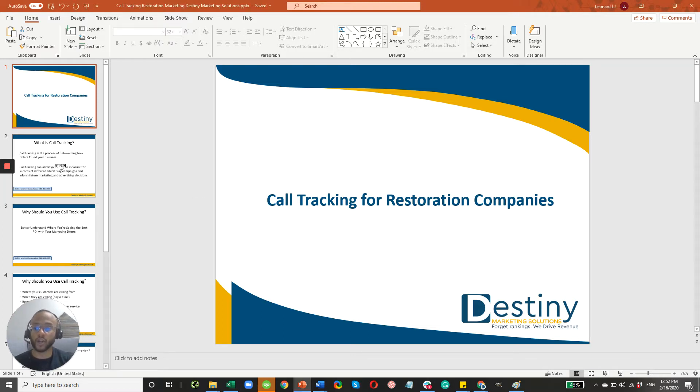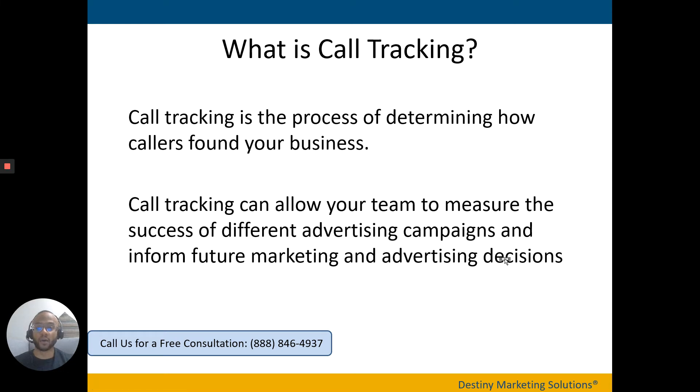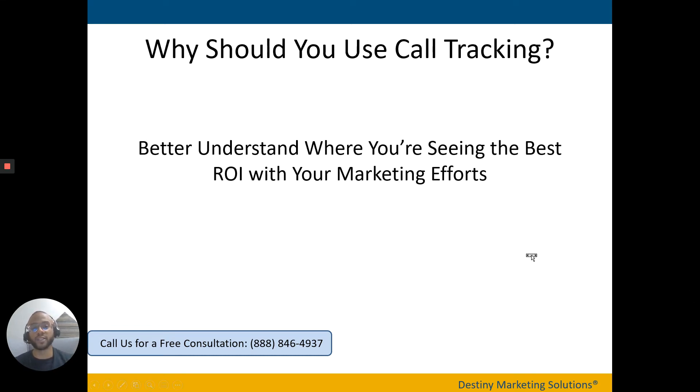If you're not familiar with call tracking, it's simply the process of determining how callers found your business — thinking about caller ID, but taking a next step and knowing where exactly that call came from. Did it come from your organic SEO? Did it come from an ad, maybe on Google or Facebook? Did it come from your social media efforts? It really helps you figure out which marketing channel is providing the best ROI as far as more leads, more appointments, and more jobs completed.